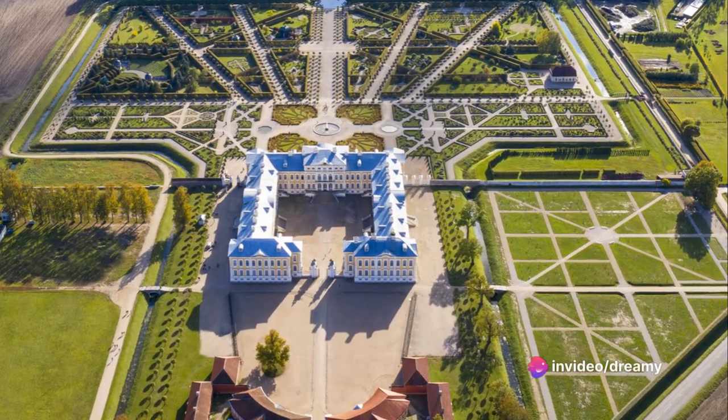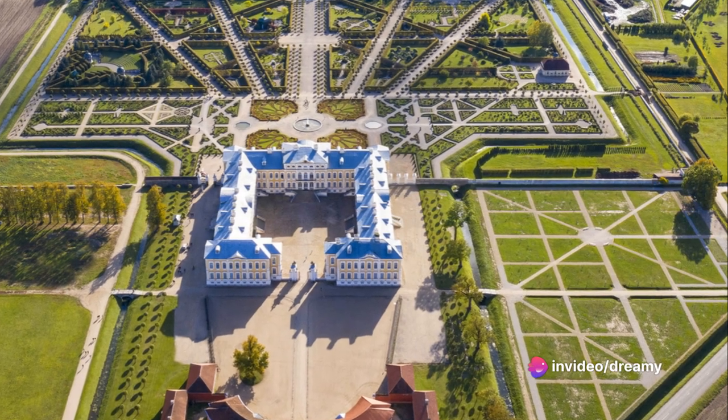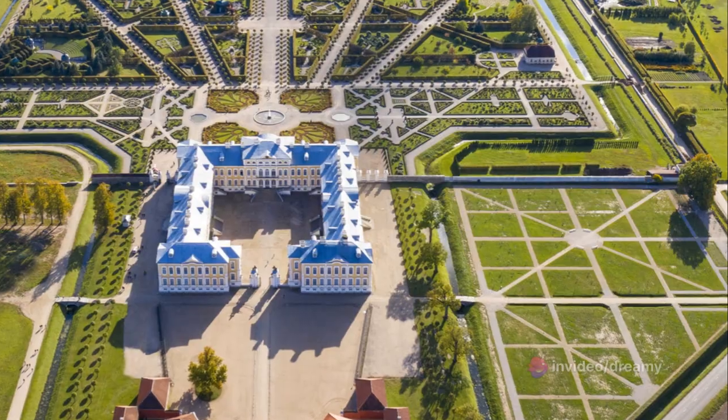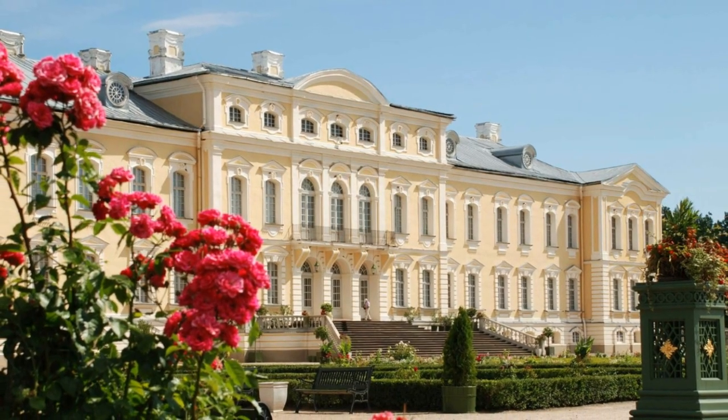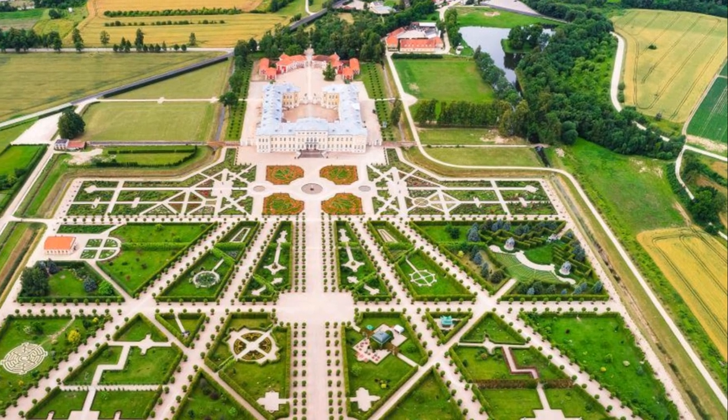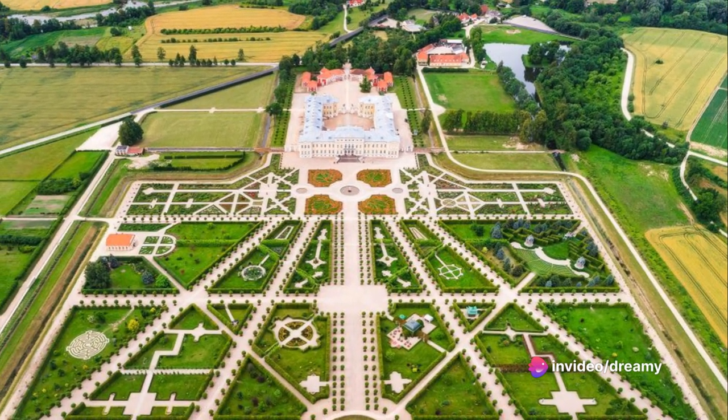Imagine strolling through the palace's expansive French gardens, a horticultural haven designed by the legendary Bartolomeo Rastrelli himself. Each step you take is a step back in time, as you're surrounded by the same stunning scenery that once enchanted the nobility of the 18th century.